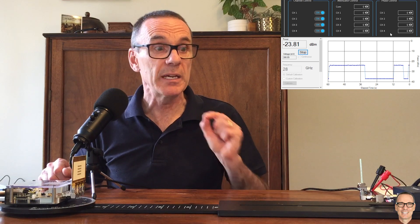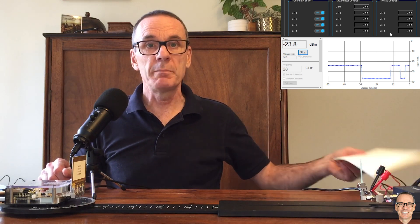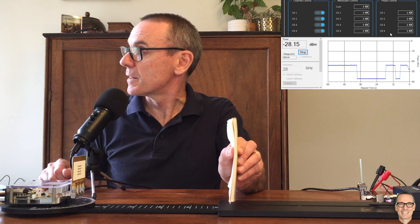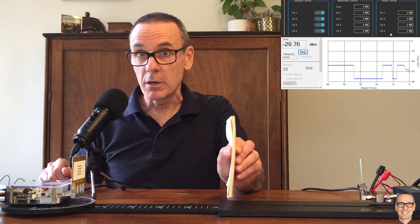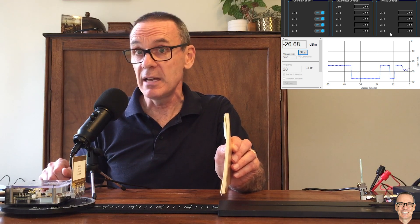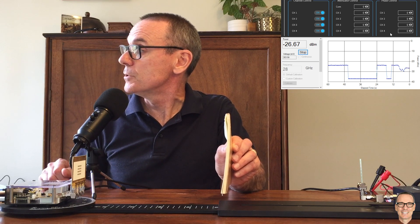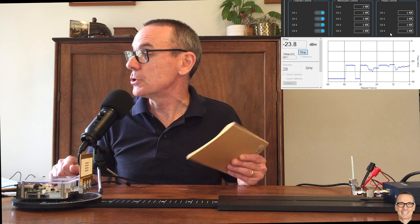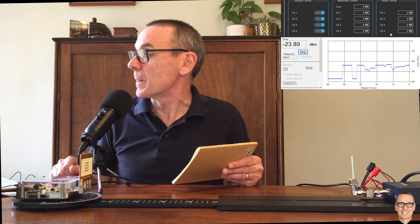Let's see how big a problem this is going to be. What about a paper notepad? That also has an effect, not as much as my hand. At the peak we were at minus 23.8 dBm, and if I put the pad in the way, we drop down to minus 25 dBm. So that's a 2 dB loss from the pad.